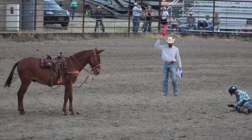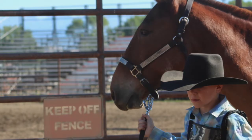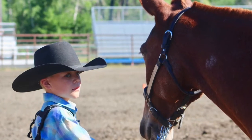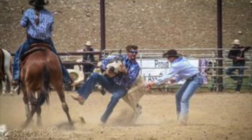Goat tying, barrel racing, pole bending — Lefty is an arena mule. He's good for the entire family. He's been packed, but we have not used Lefty on the trails.